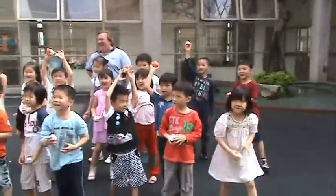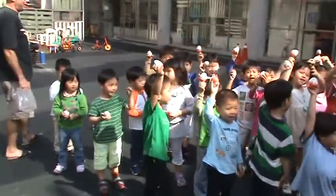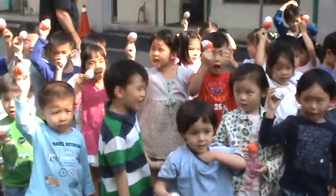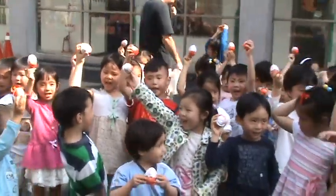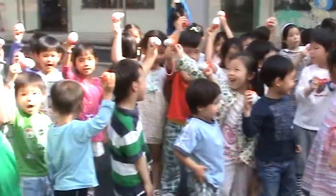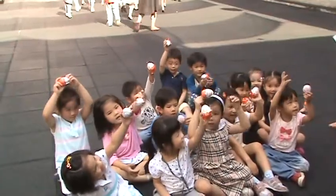One, two, three, four, five, six, seven. How many eggs in the Easter basket? One, two, three, four, five, six, seven. There's seven eggs in the Easter basket. One, two, three, four, five, six, seven. Eggies!